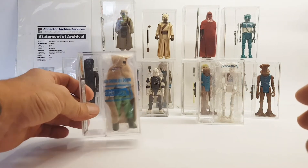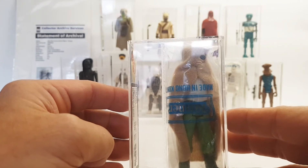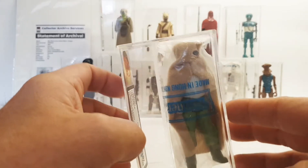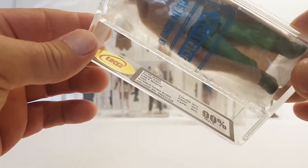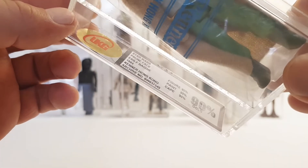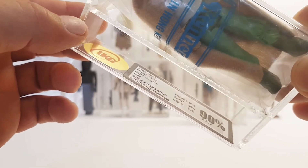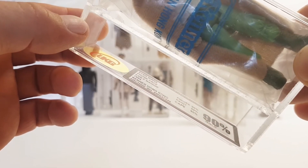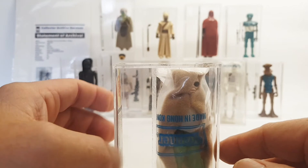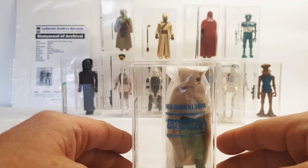Last but not least, this is my straight 90 — Prune Face baggie, made in Hong Kong, Kenner. The figure, paint, and cape all got 90 — it's gold underneath. I do have this guy on a 77 back card as well. This is Star Wars Prune Face, Empire Strikes Back, F baggie, 1984, Kenner, Hong Kong. If you want more information on this I do have other videos — check them out or I'll leave them on the end screen.